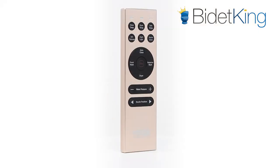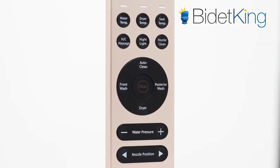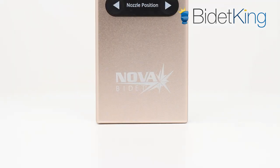Its wireless remote control uses radio frequency to communicate with the main unit. This provides improved communication over traditional infrared technology and allows the remote control to be mounted farther away.